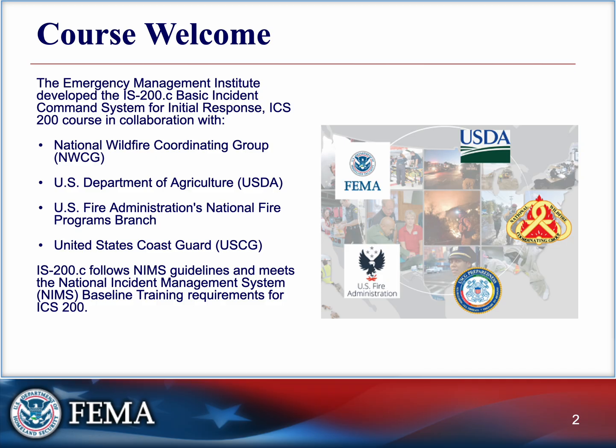The Emergency Management Institute developed this IS 200C Basic Incident Command System for Initial Response in collaboration with several departments so that everybody's on the same page — including the USDA, the Coast Guard, and FEMA, which puts on this presentation, as well as the U.S. Fire Administration's National Fire Programs Branch, the National Wildfire Coordinating Group, and a couple more.